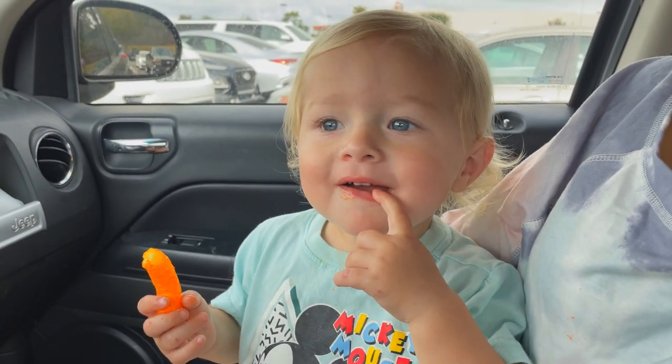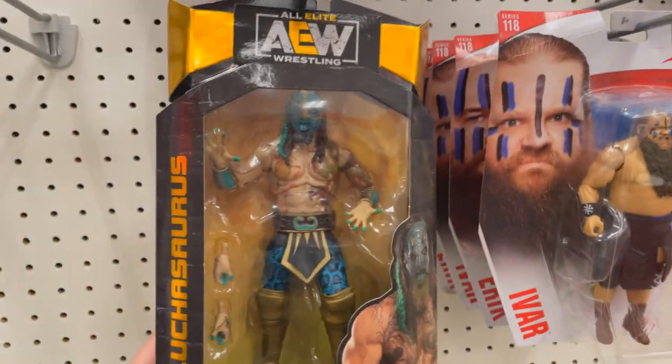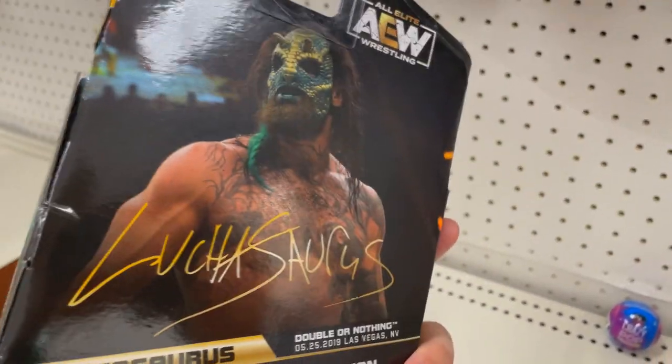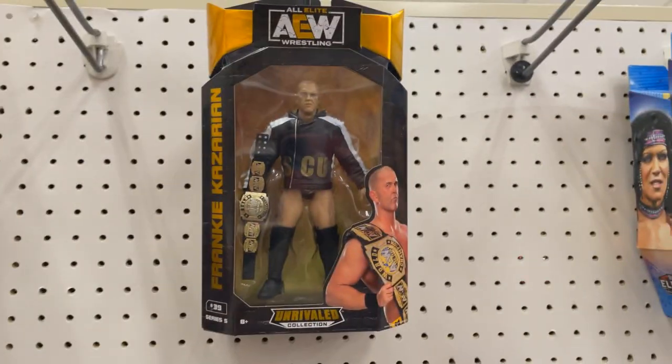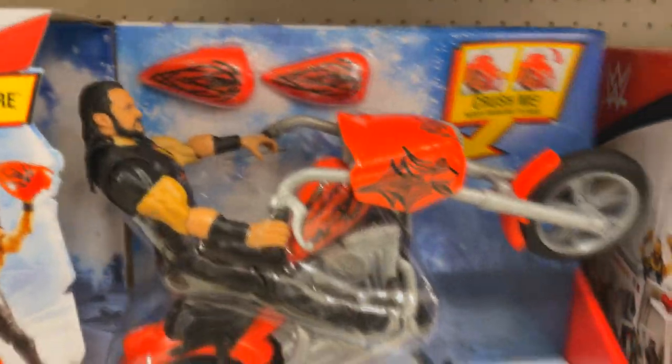Here at Target — what do we got? Luchasaurus, Luchasaurus Series 5, Adam Hangman Page, Frankie Kazarian and Scorpio Sky — they'll always be here. Two Chinas, four Rey Mysterios, Drew McIntyre, John Cena. Got some basics here, same trash set that we've seen. Poor Viking Raiders. Luchasaurus though, looking pretty good — I honestly would probably grab this every time. I look at the back of that and I always think of that one leaks video we did so long ago.